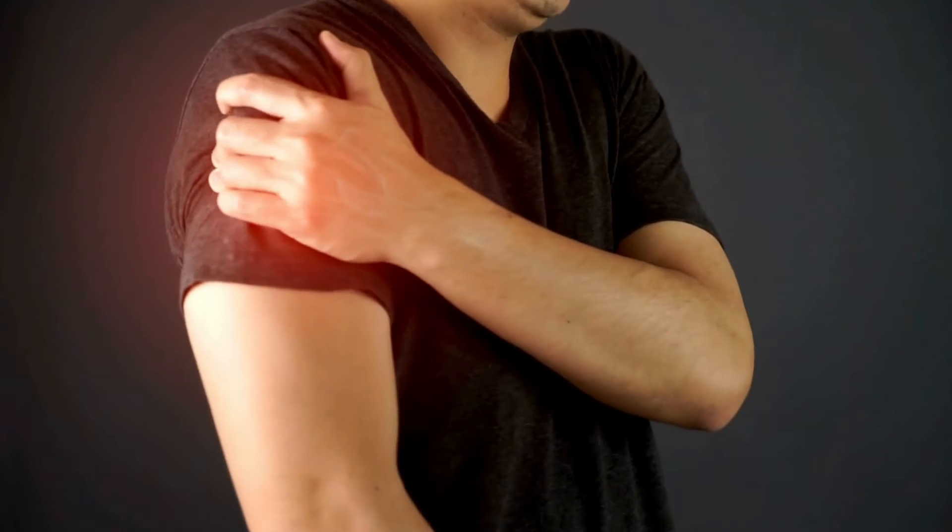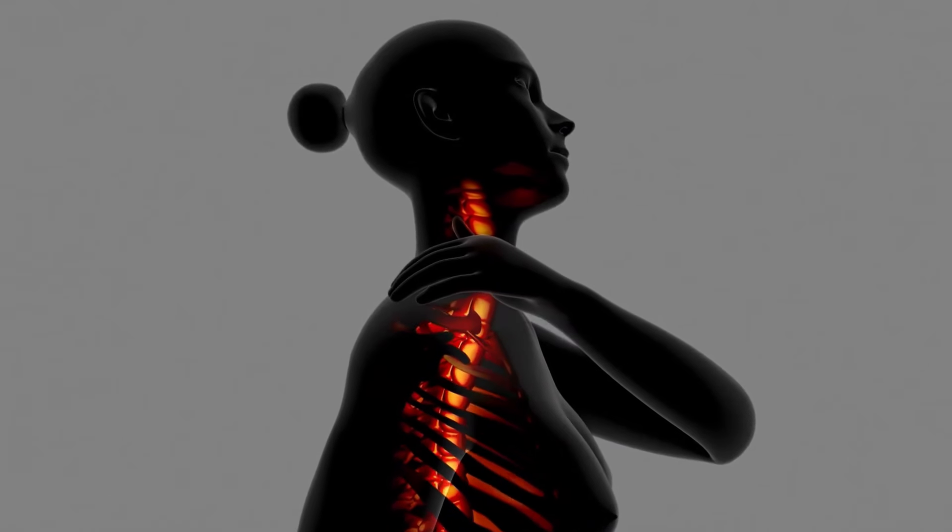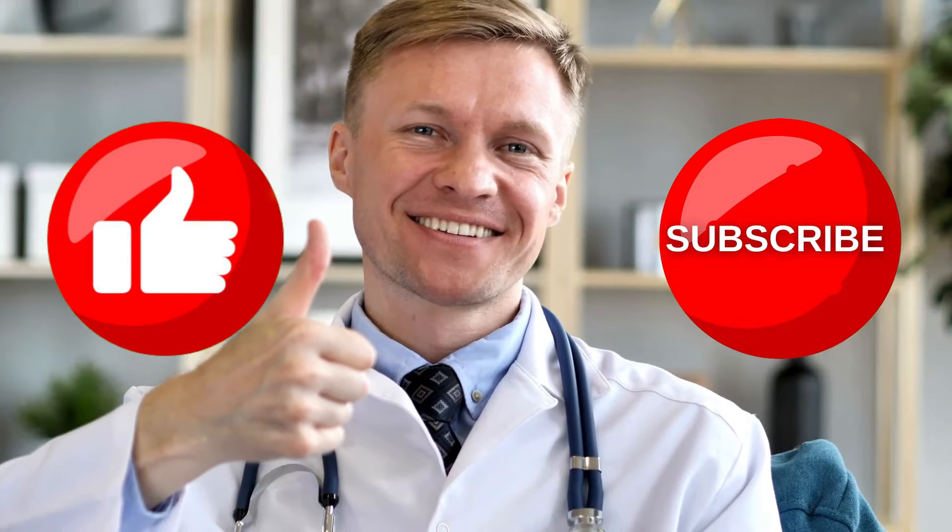Welcome to the Helt HD Films YouTube channel. In this video, we'll be diving into 7 easy and highly effective methods to instantly relieve shoulder pain. Before we start, like this video and subscribe to our channel for future updates.